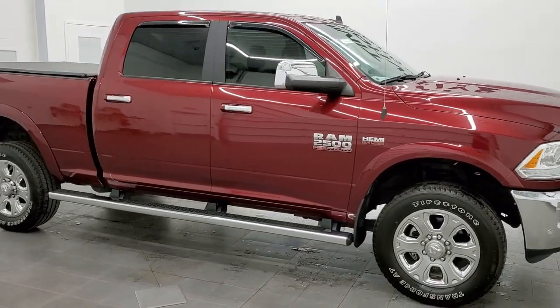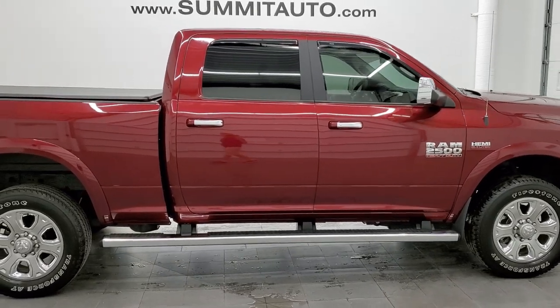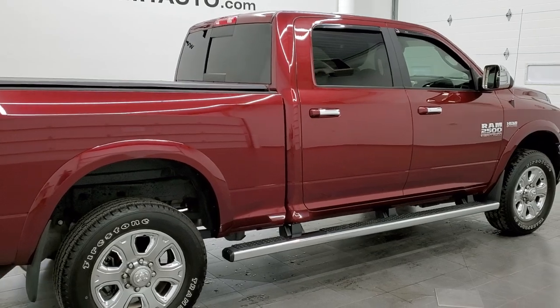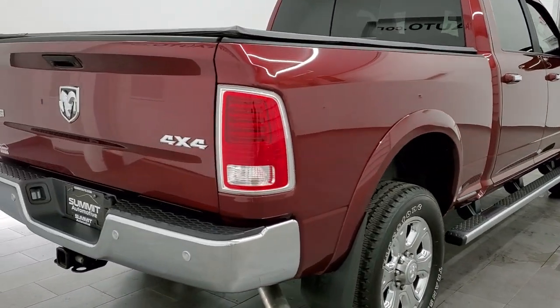This 2018 Ram 2500 Crew Cab Short Box Laramie Package is stock number 11906Z. We are here at Summit Automotive in Fond du Lac, Wisconsin.